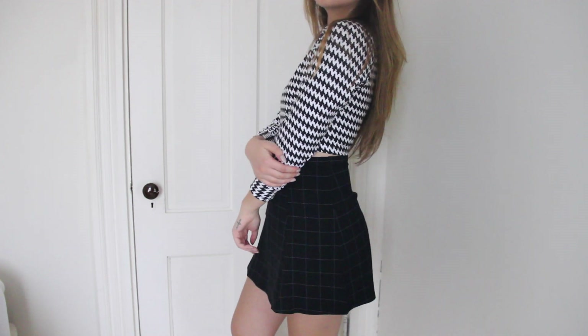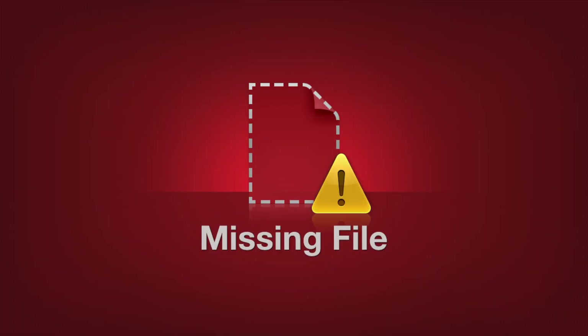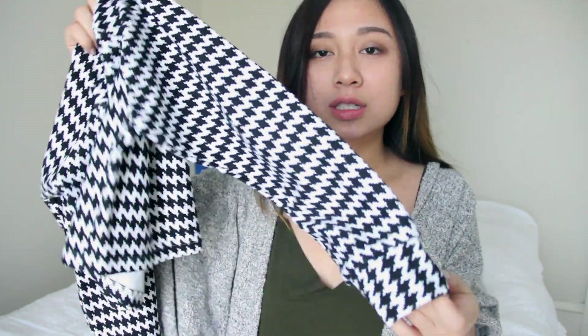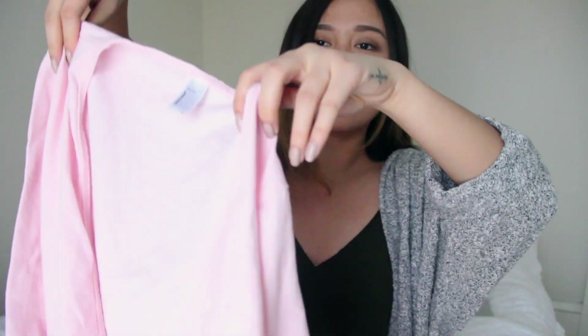Next up is this houndstooth pattern crop top. This is originally a two-piece, and there is a skirt that goes with it, but I didn't purchase it because it's mid-length which doesn't really look good on me because I'm quite short. I think this is a nice shirt and it goes with a lot of things like high-waisted jeans or shorts because it's cropped, and the color is black and white. So it's a nice pattern crop top to jazz up the outfit.